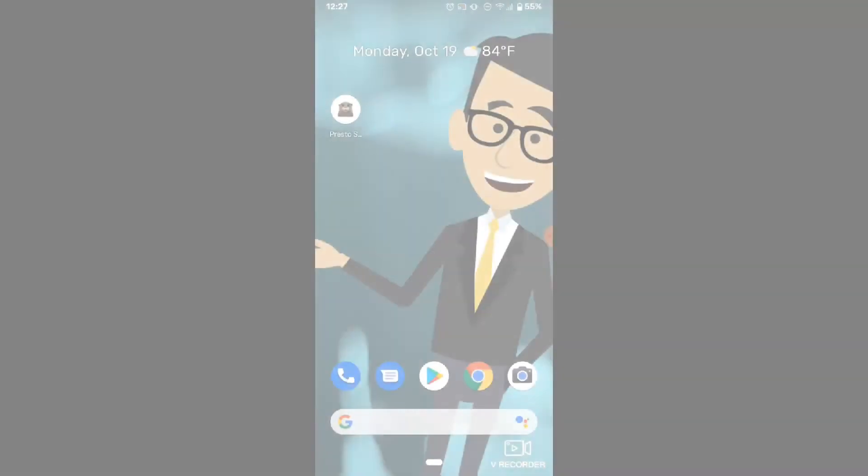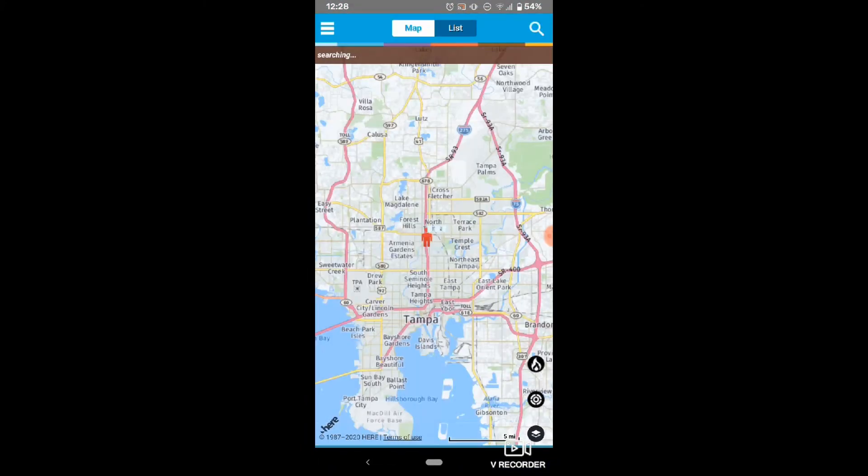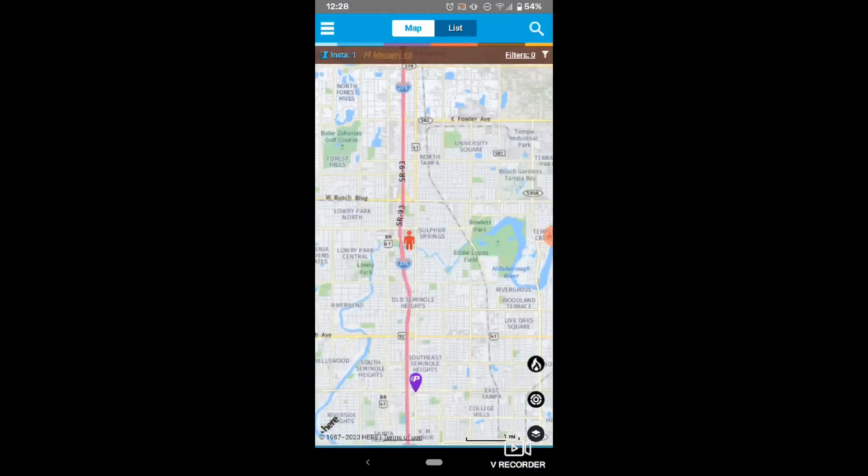Start by opening your Presto app and loading the area of the map you're looking to shop. The first time you log in, your map may be overwhelmed with orange pins. These pins are not for Presto shops.